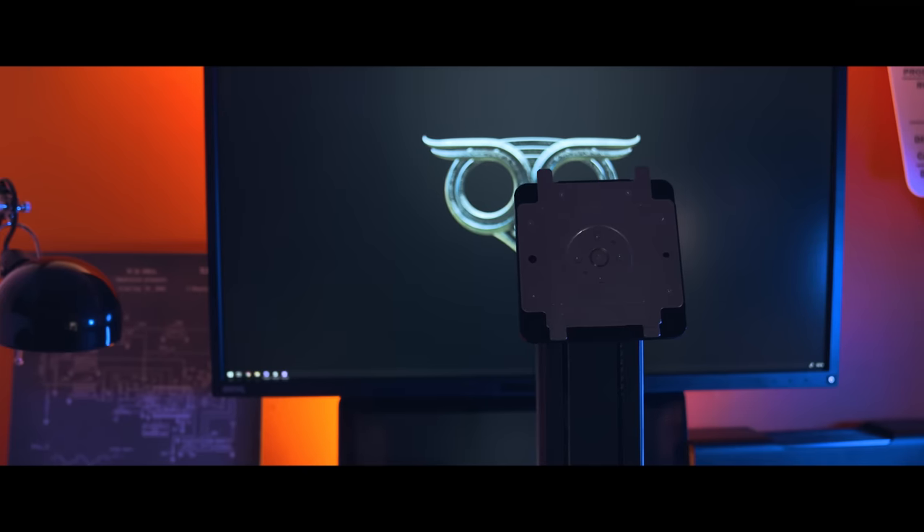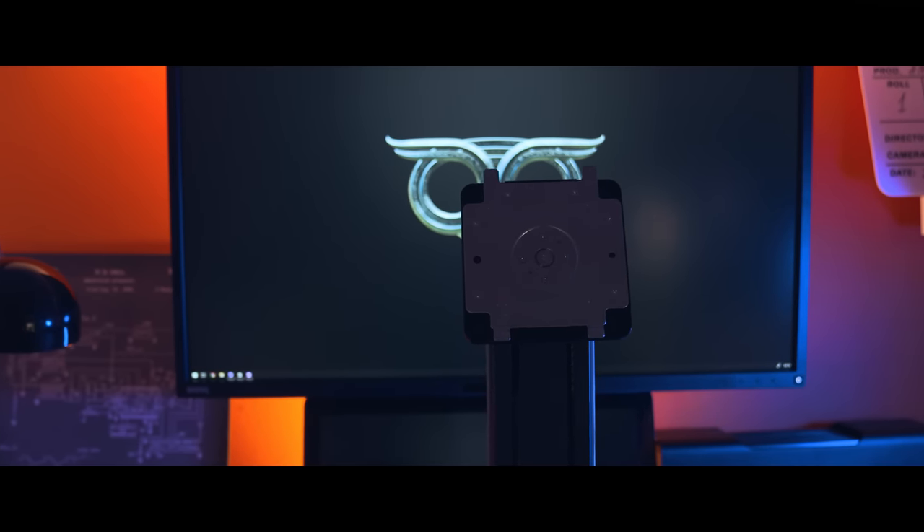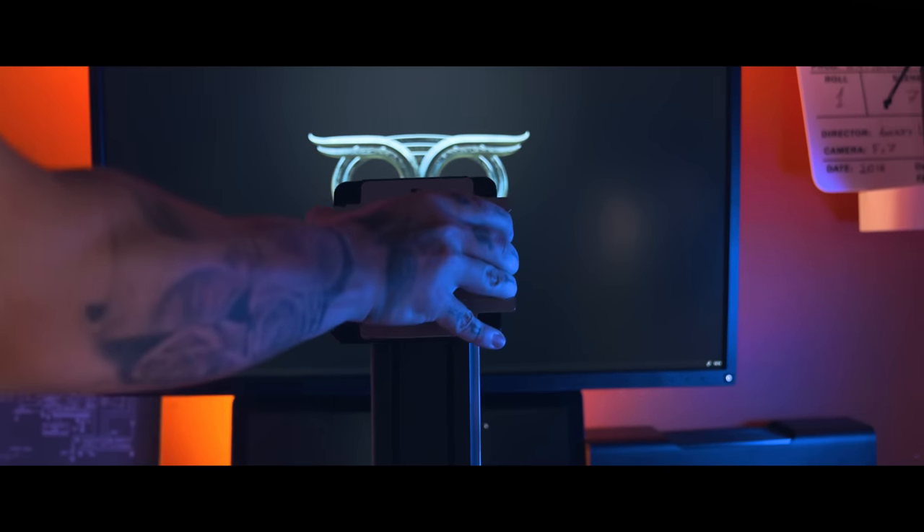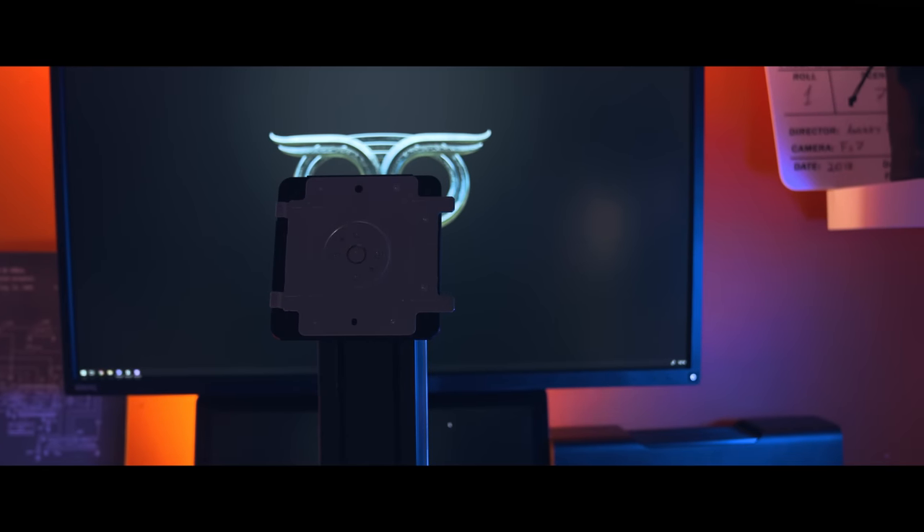Last but not least, the stand allows you to put the monitor in a vertical orientation. This is mostly useful for retouch and illustration work, not that much for me, but it's there.